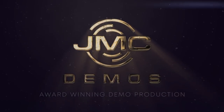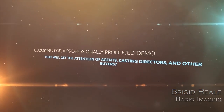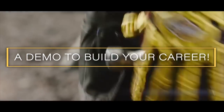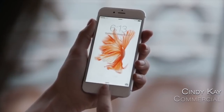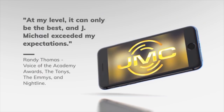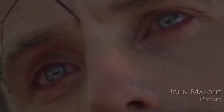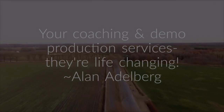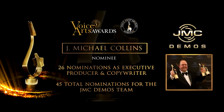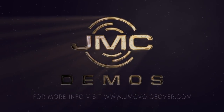Various voice demo clips play showcasing different VO work: a Snapchat orientation announcement, Virgin Radio ID, Dickies workwear ad, a political campaign spot, a smartphone ad, a BMW i8 spot. Hey, it's J. Michael Collins — I think they speak for themselves. You can reach me at jmichael@jmcvoiceover.com.